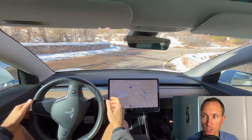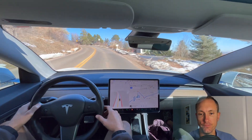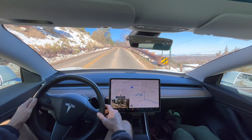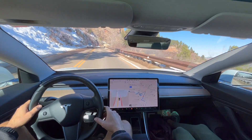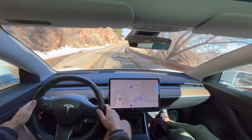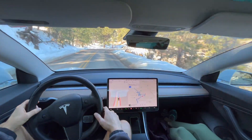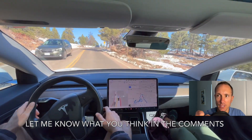Okay, so as you can see here, the turn signal actually turns on — and that's going to happen out of a lot of these switchbacks. Keep your eye out for that. I kind of think it's turning on the turn signal every time it has to turn the wheel a certain degree.